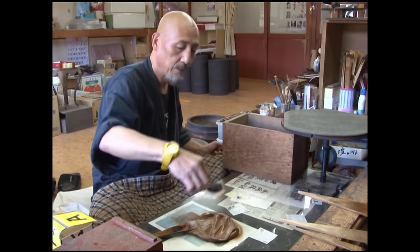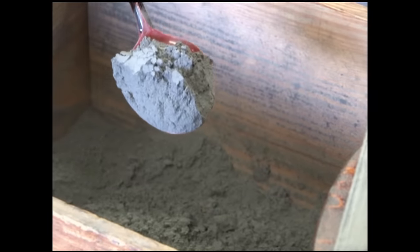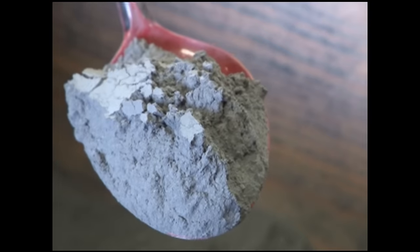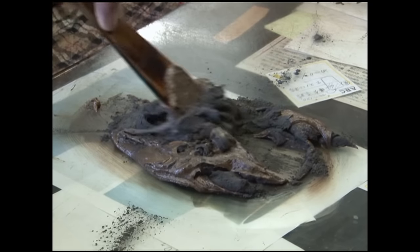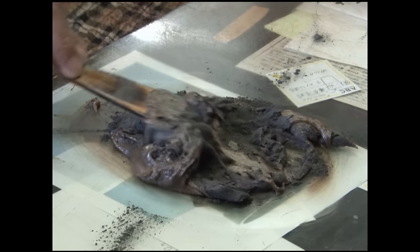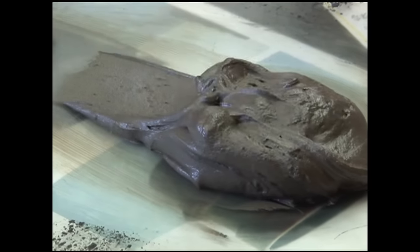Another technique is used to add strength to the lacquer base layer. This is a special kind of earth found only near Wajima. Mixed with the lacquer, it creates a coating that is very hard and won't peel off.